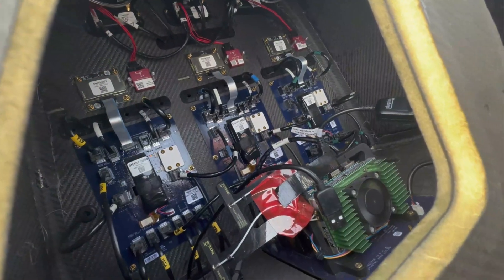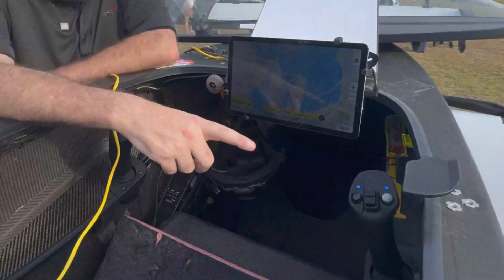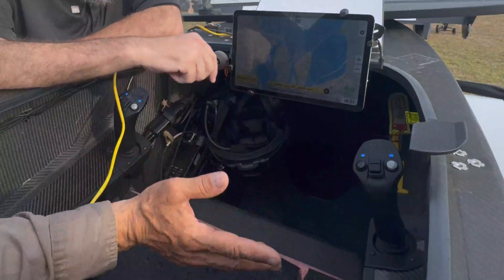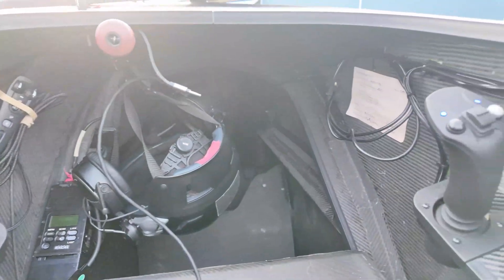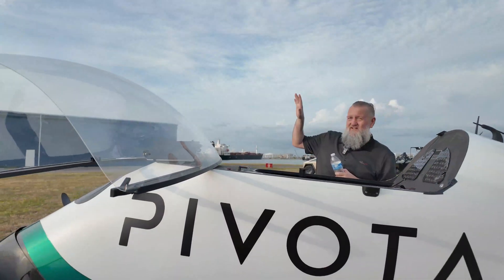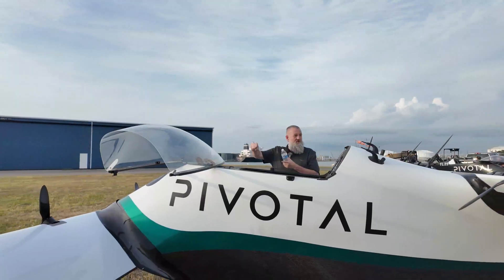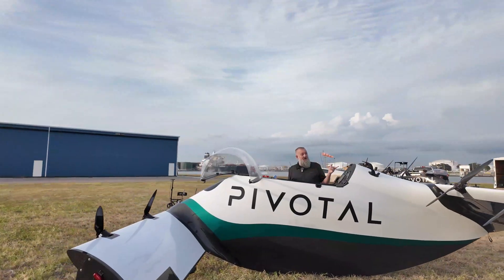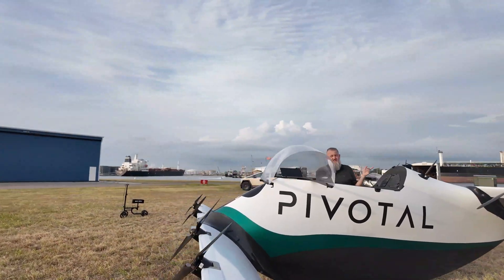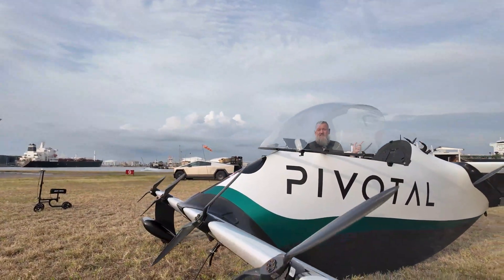It's got triple redundant flight controllers. It's got two joysticks — you can use whichever one you want to fly with, or if one fails you can use the other. Like a drone, it auto-lands and auto-takes off. We have eight props, eight motors, eight battery packs, and two can fail and it'll stay in the air.